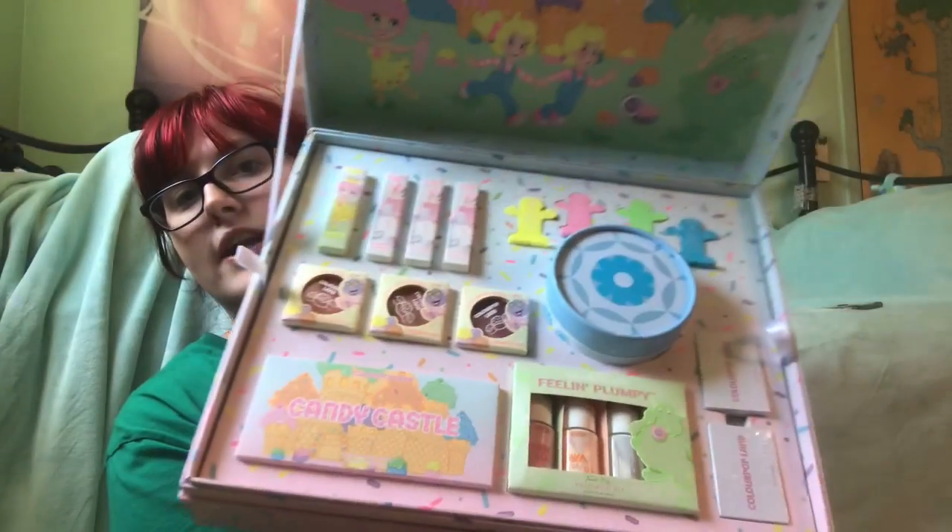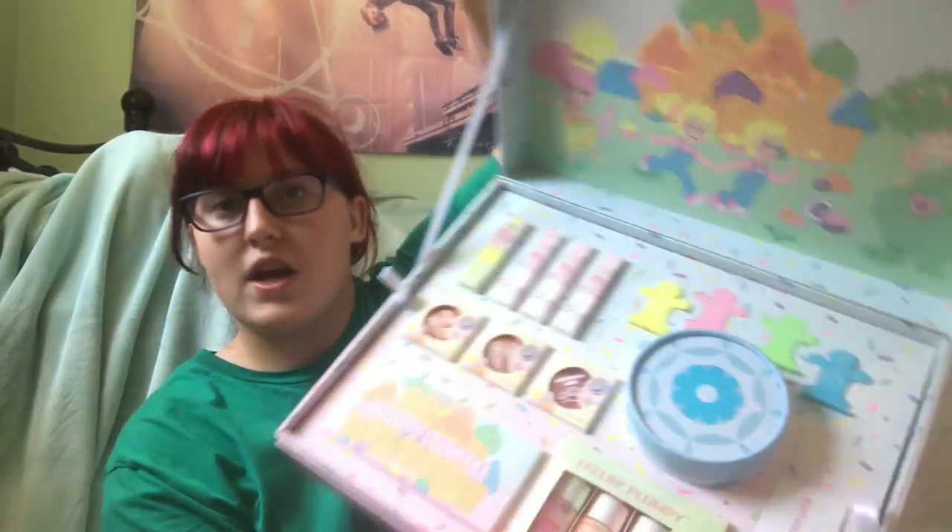Here is a better view of it — look at how cute this is. So it comes with four or three lip balms, a gloss, three super shock cheeks, some face serums, a palette, and the little puffy thing. Don't remember what it's called, but let's get to unboxing. Let me just appreciate how cute this is.